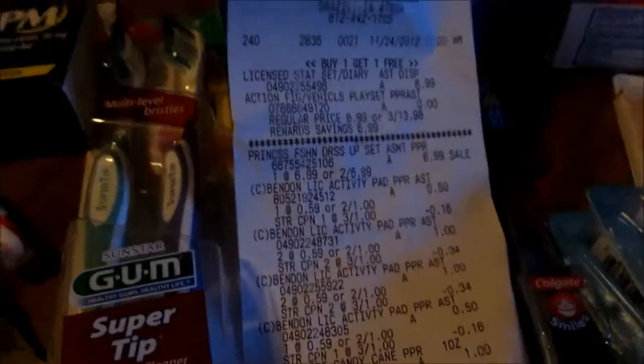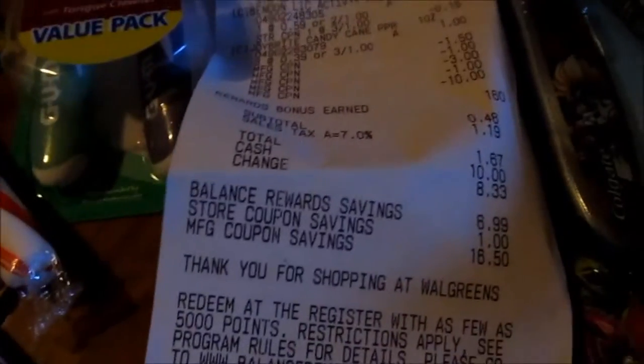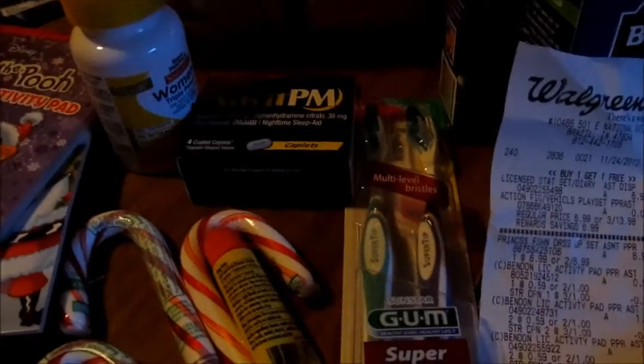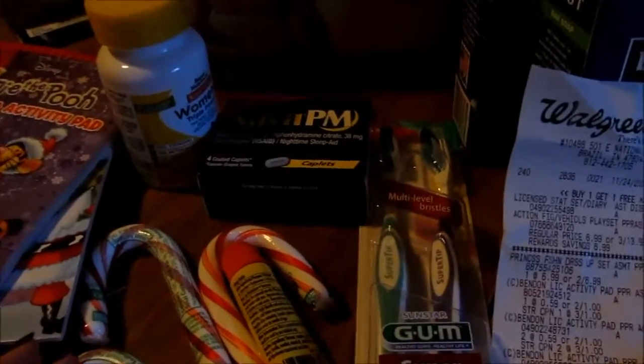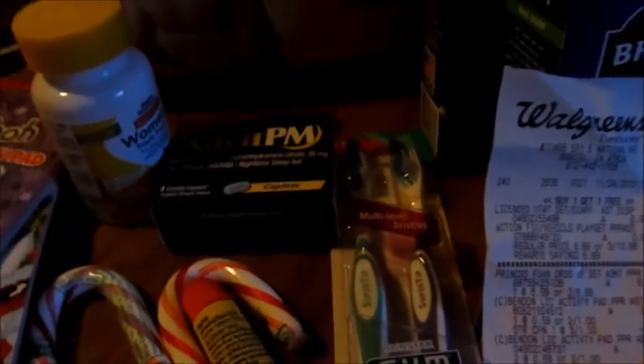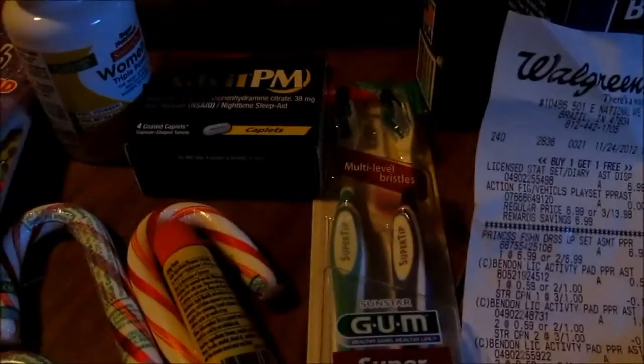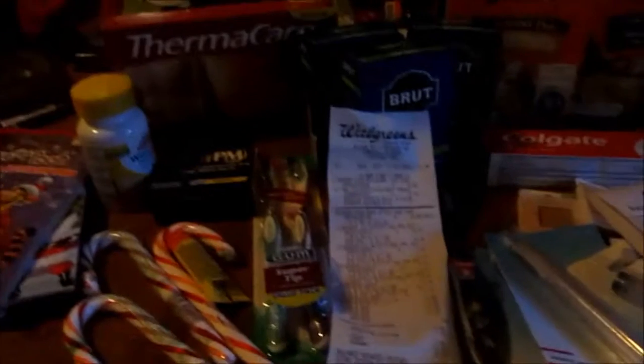That's what I got at Walgreens. For the second transaction I only paid $1.57 out of pocket — it was 136% savings for the second transaction. The first transaction I paid like $15.50, because I rolled the $15 in Register Rewards that I got back into the toys, the activity books, and the candy canes. Anyway, this is all the stuff that I got today. Thanks for watching, I hope you enjoy!